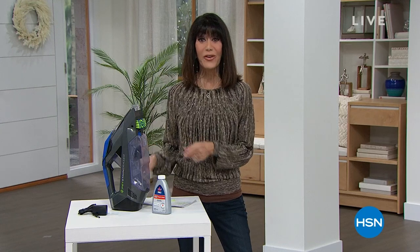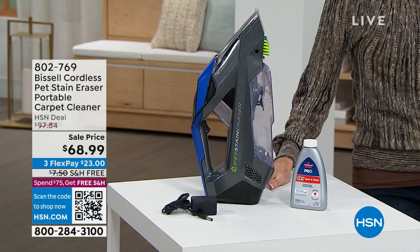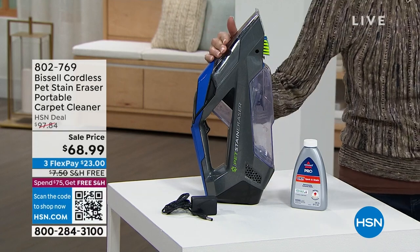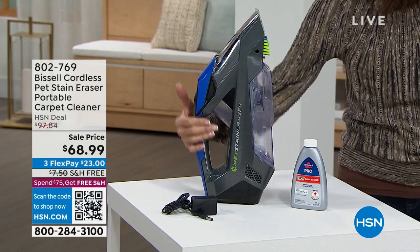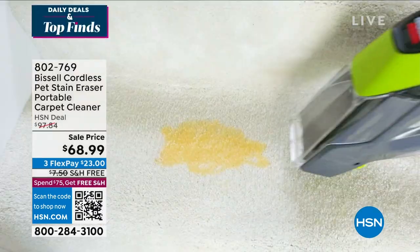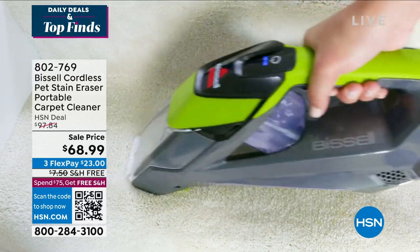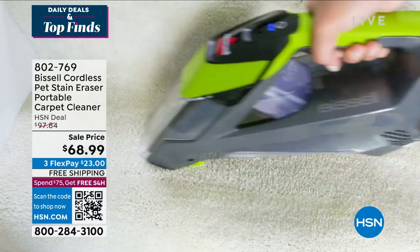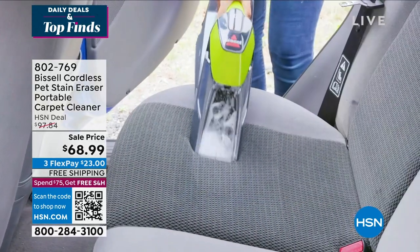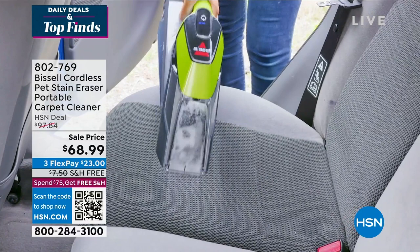This is the first time for me to present this — it's from Bissell, and fabulous Miss Jenny Bond is going to tell us a lot more about it. It is a pet stain eraser, basically a portable carpet cleaner. The HSN deal price is $97.84; we're selling it for $68.99 with free shipping and handling and three flex pay payments.